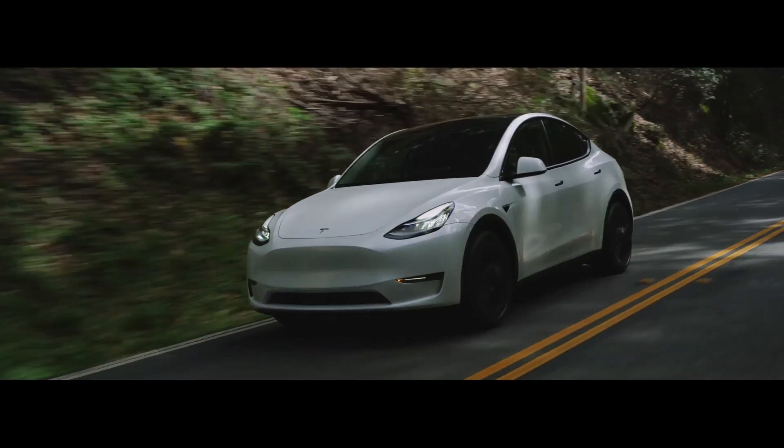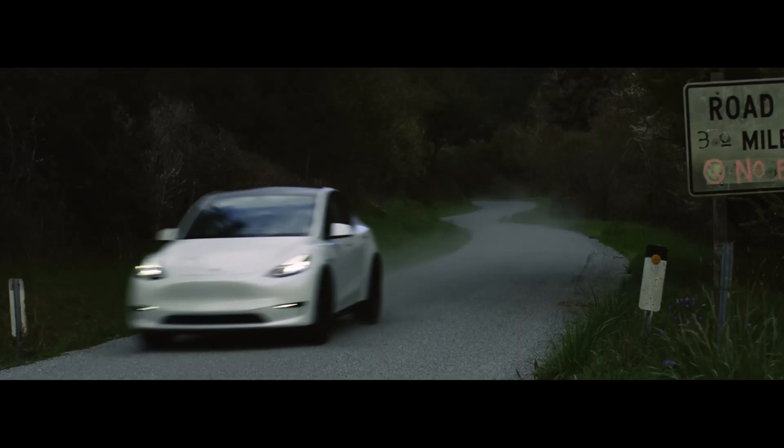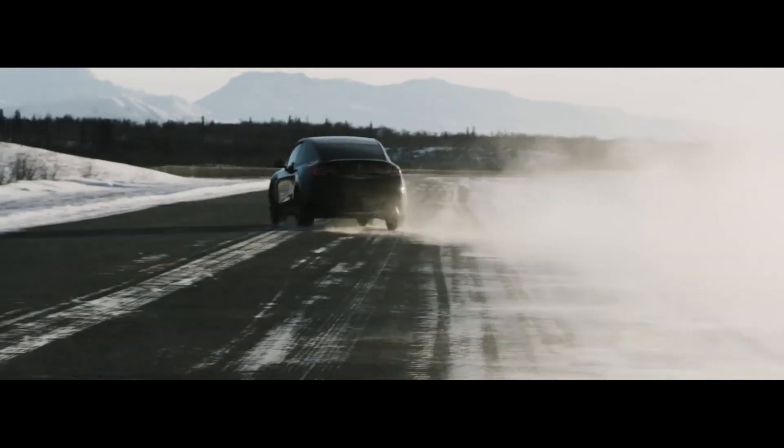Well, that's my take on this new version of the Model Y. Let me know what you think in the comments below and hit the like button if you found this interesting. Thanks for watching, and I'll see you in the next one.